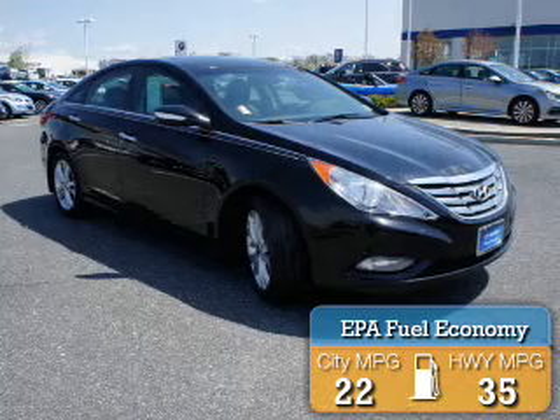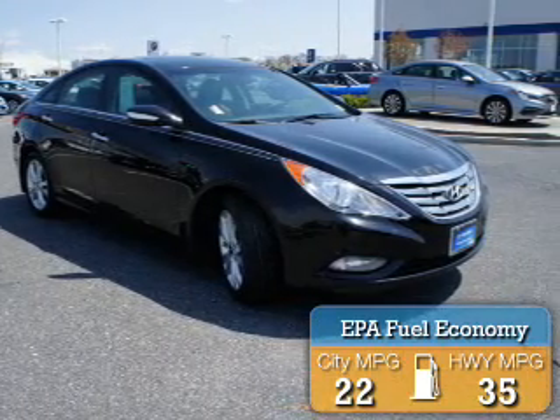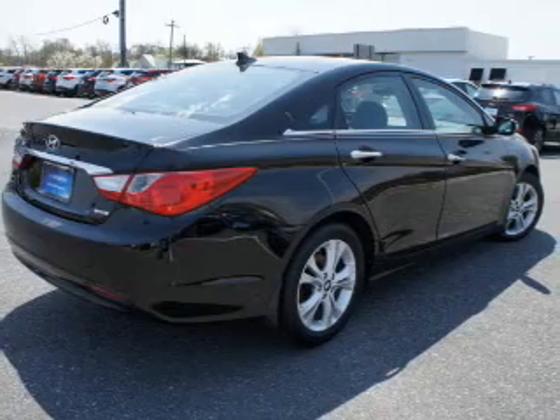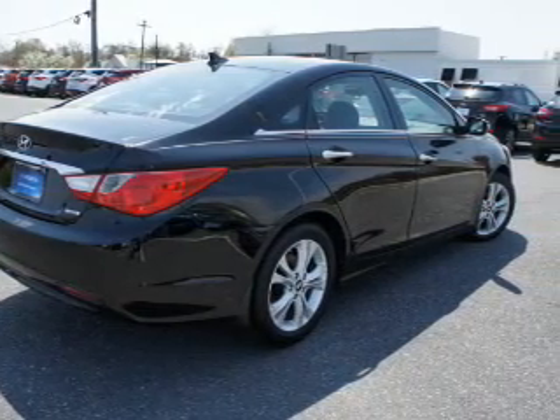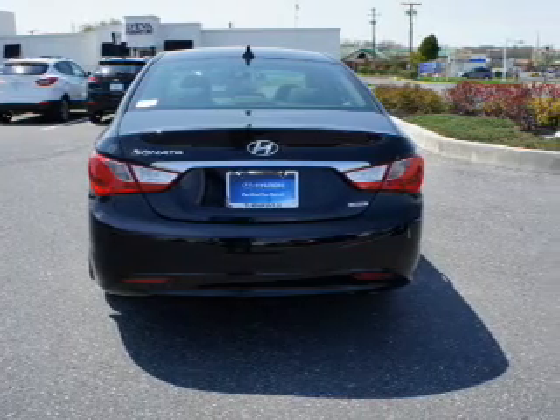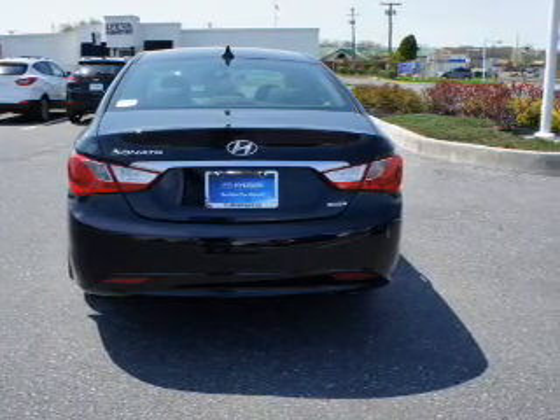Great fuel efficiency saves you money by requiring fewer trips to the gas station. The features include a sunroof, an alarm system, keyless entry, independent suspension, brake assist, traction control, stability control, anti-lock brakes, and a home link system.